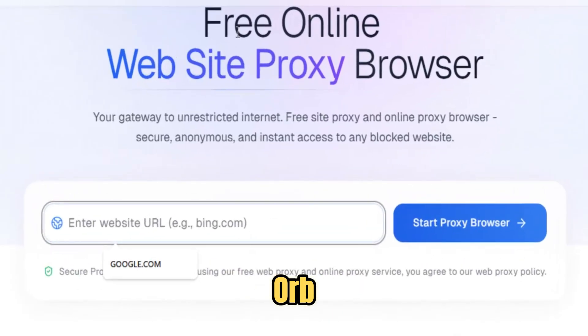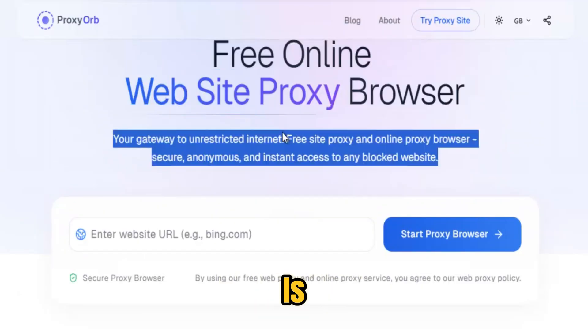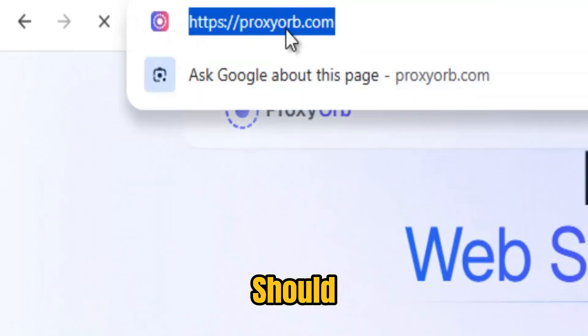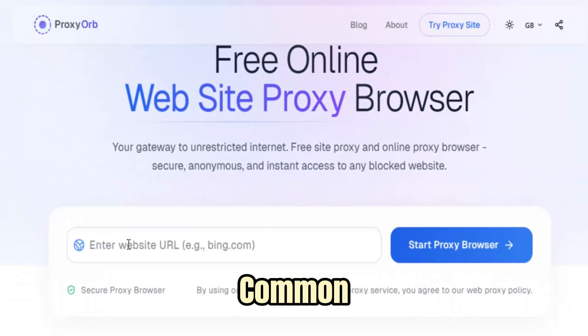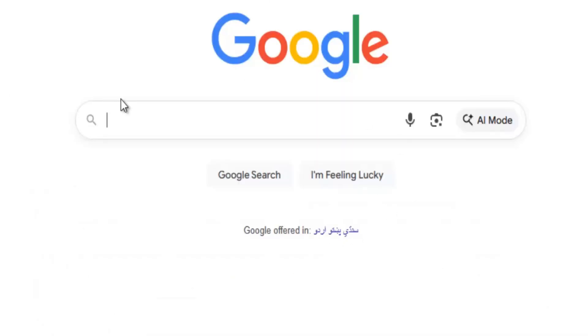But Proxy Orb is more than technology. Every time a user bypasses a blocked page, it is a reaffirmation that knowledge, creativity, and communication cannot and should not be limited. In today's digital era, where firewalls, network filters, and geo-restrictions are common, Proxy Orb stands as a steadfast ally, a trusted tool, and a symbol of online freedom — combining speed, security, simplicity, and accessibility to ensure that the internet remains a space where information flows freely and every user has the right to connect.